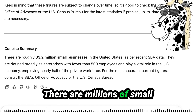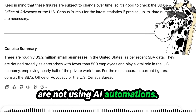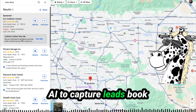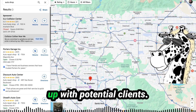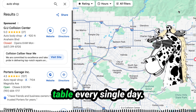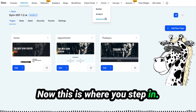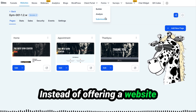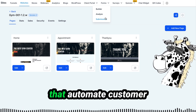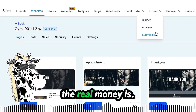There are millions of small businesses losing money every single day because they are not using AI automations. They might have a website, but most are not using AI to capture leads, book appointments, or follow up with potential clients — meaning they are losing customers and leaving money on the table every single day. This is where you step in. Instead of offering just a website, we go beyond that and offer AI-powered tools that automate customer interactions and marketing. That's where the real money is.